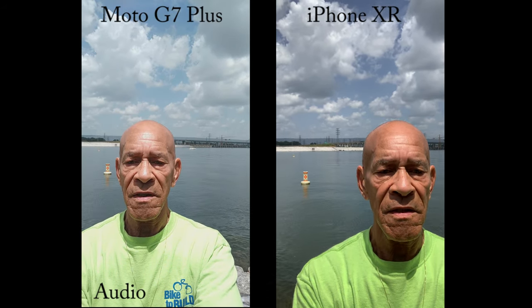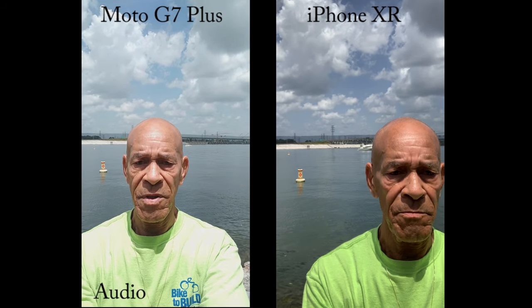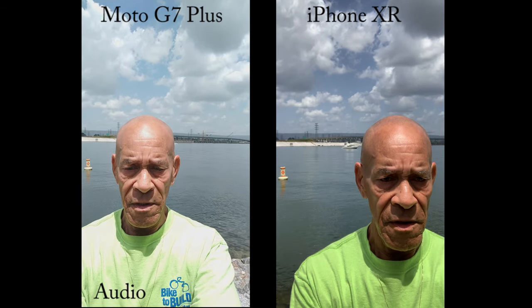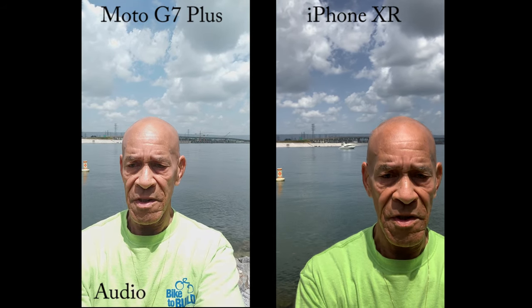This is the front facing cameras shooting at 1080p, 30 frames per second. So I'll turn these around and keep shooting at 1080p, 30 frames per second on the rear cameras.